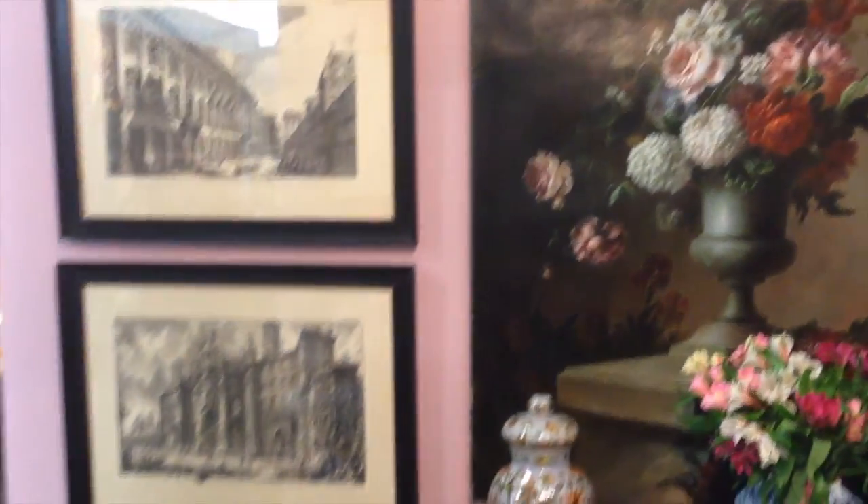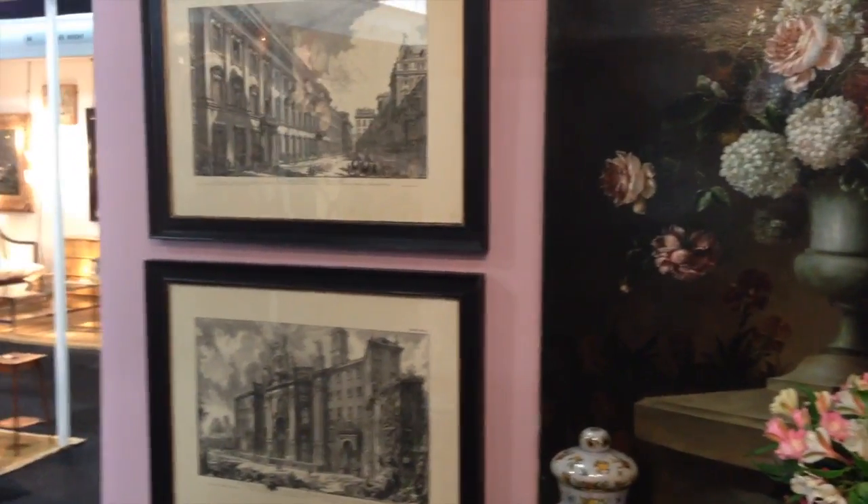Welcome to the Spring Battersea Fair and the Langston Gallery stand. As you can see, we have a wide selection of prints. These are views of Rome after Piranesi's originals from the 1750s.